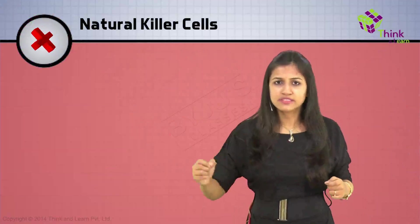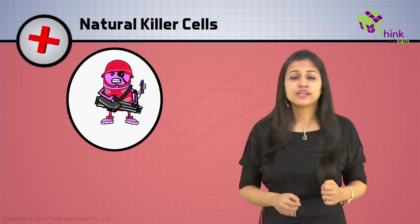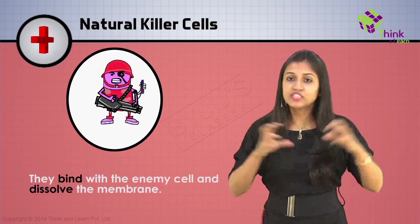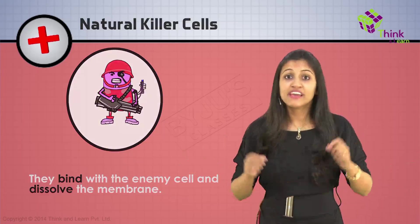The next type of cell is called the natural killer cell — at least it has a nice, easy English name to remember. These are deadly because they go around like troops in your body, and when they see a cell that's not normal, they bind with the enemy cell and dissolve its membrane so that the cell cannot function anymore. Sneaky, but effective.